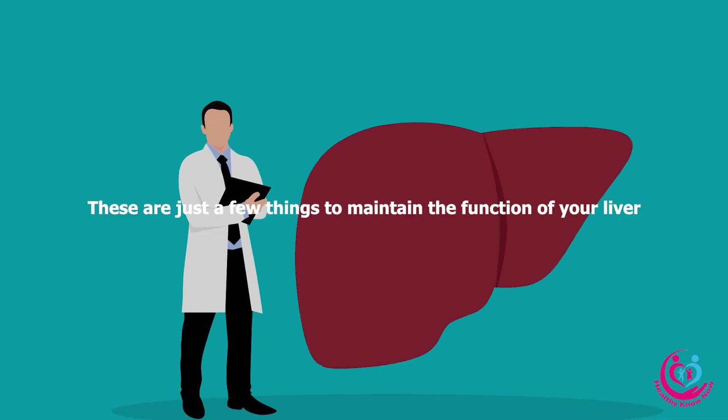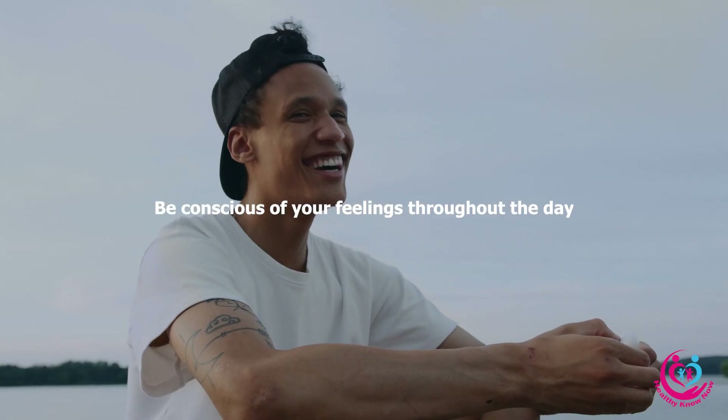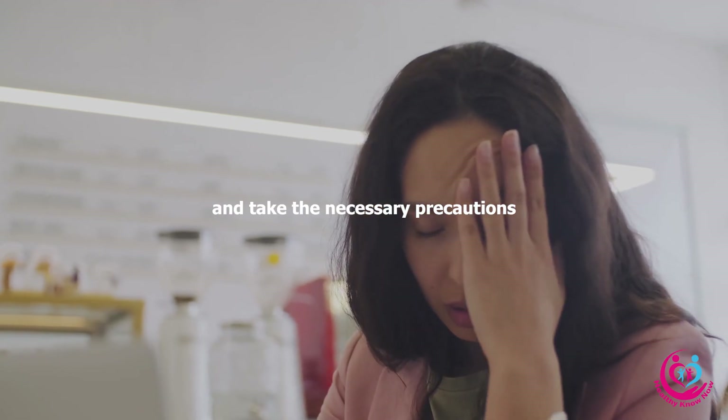In conclusion, these are just a few things to maintain the function of your liver, which does a lot for you. Be conscious of your feelings throughout the day. Remember that a symptom is your body's way of alerting you to an issue — take the necessary precautions.